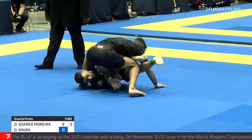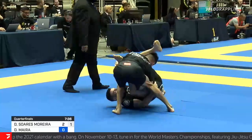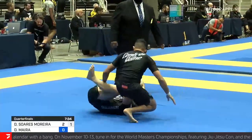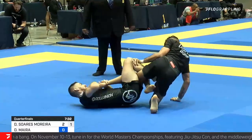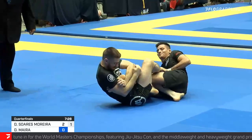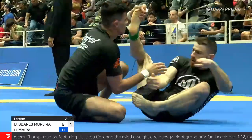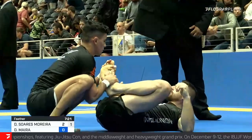Threading the leg over the top, looking for the arm attack, but Moreira is hip to it — postures up and out. This is the danger of hanging out in that middle range, exactly like I was saying. Another heel hook is in. Moreira — look at his face, he's like, 'What are you trying, bro?' He's very confident in his defense there.